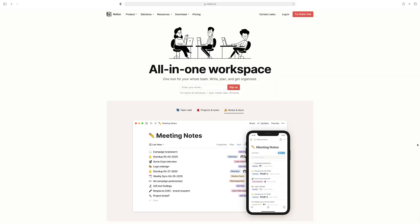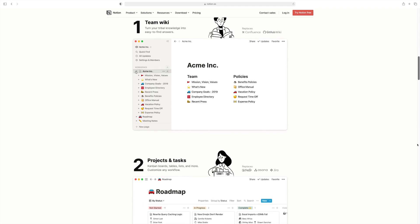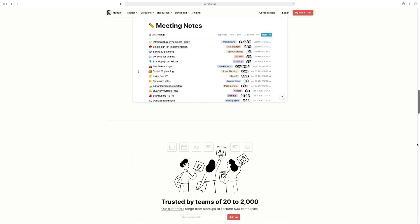A huge thanks to Notion for sponsoring this video. I've been using the tool for years, so it was exciting when they reached out and wanted to partner on a video. If you haven't heard of Notion, it's a tool for team collaboration, but it works just as well if you're a team of one working on your side hustles and needing something for better project management.